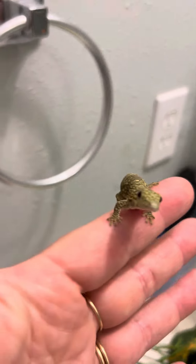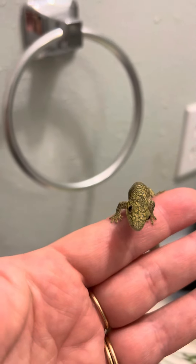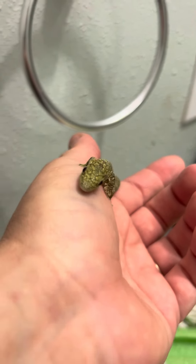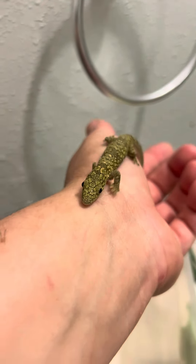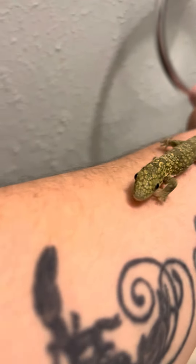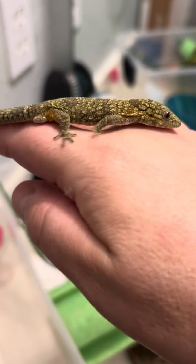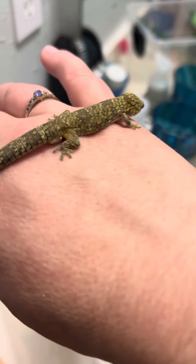They come from the same exact place, New Caledonia — your crested geckos, gargoyles, leachies, chewies, all those good Caledonian geckos. And this little guy is one of the smaller species. He's full grown — a little male, as you can see.